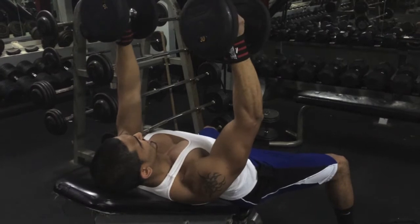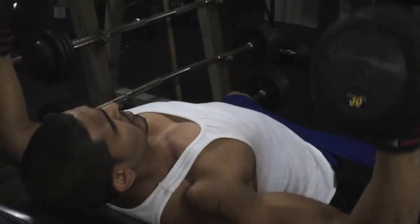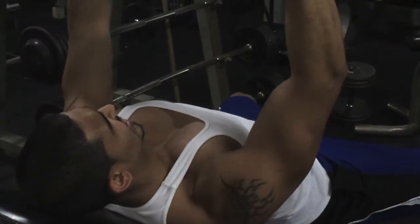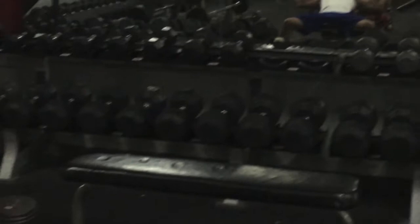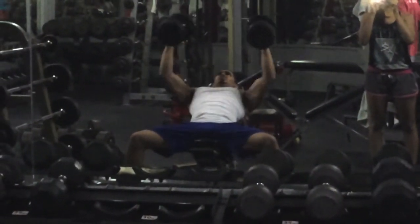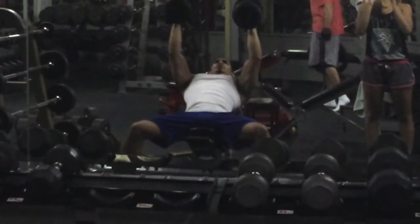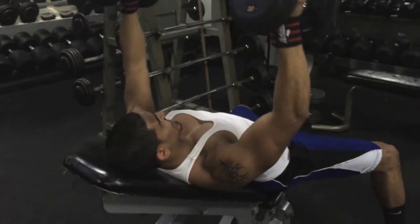The last exercise was dumbbell incline flies. As you can see, we focused a lot on incline once again — I'll do a video on why I like incline movements so much. We went pretty high in reps, going for three sets of 20. I like to get a nice deep stretch at the bottom and stop with the dumbbells about right in front of my shoulders — I don't like to come any more in than that because I feel like it takes the tension off the chest. Go ahead and try it and let me know what you think.